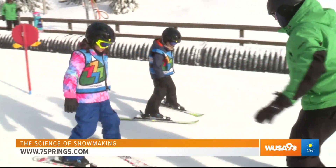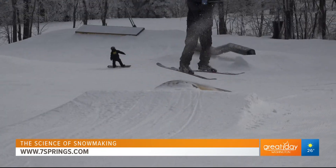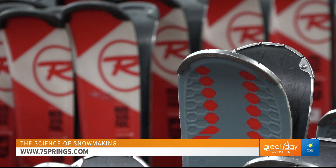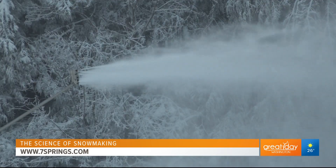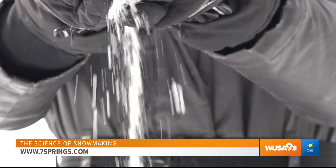With plenty of options for beginners looking to learn the ropes on the slopes to the more adventurous, Seven Springs has you covered — from rentals to the adrenaline rush. They even have you covered with the white stuff if Mother Nature can't provide it.